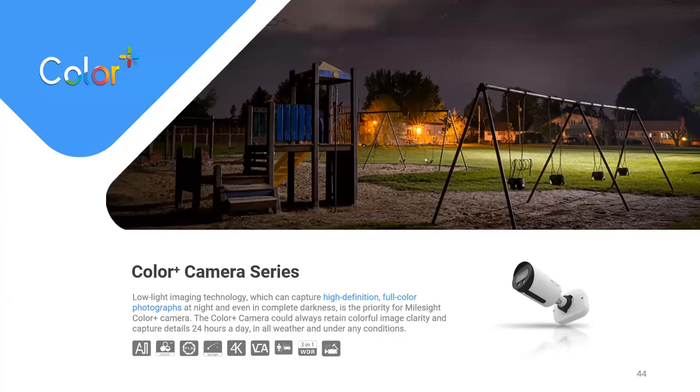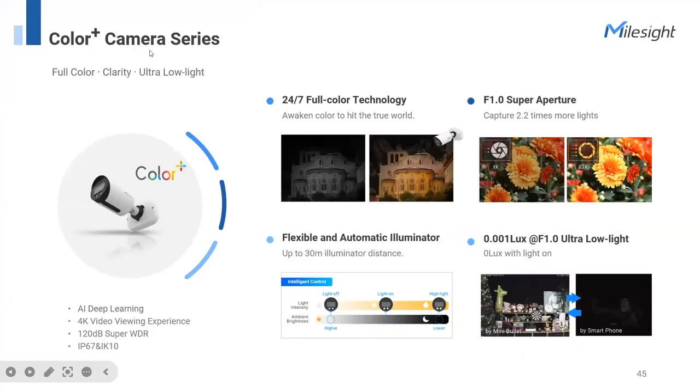Are you worried about image quality in low light? That's where the Mousside Color Plus camera series comes in. By adopting superior technology like SuperAperture to allow more light through the sensor, and by adopting two LED lights, even in complete darkness, the Color Plus series delivers a colorful image. You can see every detail without worrying about important information being missed. That covers all camera series including Mini, Pro, PTZ, Panoramic, LPR, and Color Plus.